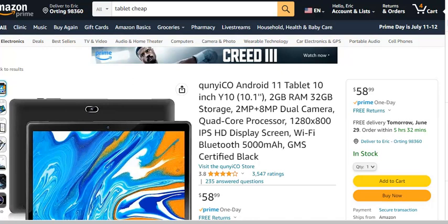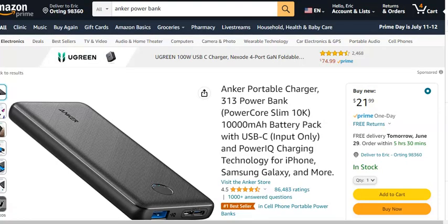The last product I like to recommend is a good portable charging bank. This one is the Anker brand, which I actually own and love. It allows me to charge my devices on the go — whether it's a phone, a tablet, or whatever — so I can keep moving and have reliable device power wherever I go.